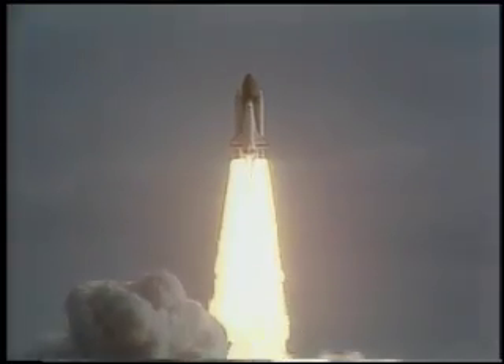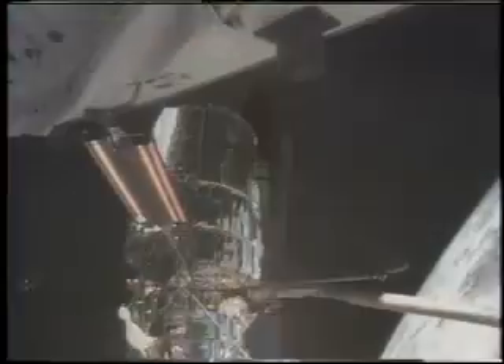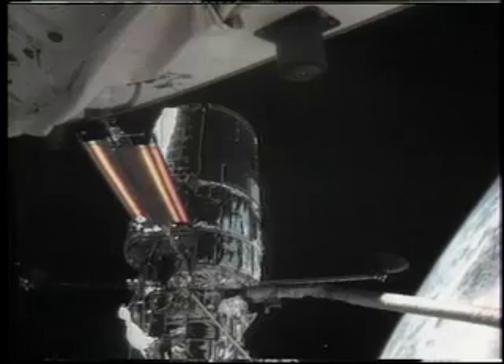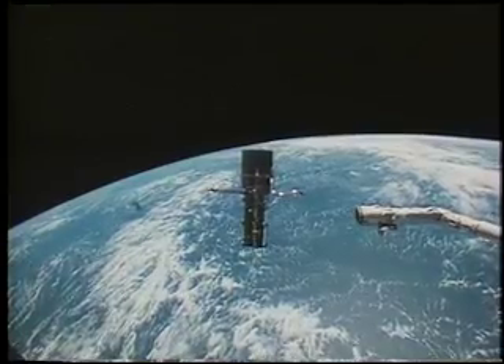The Hubble Space Telescope was the first major optical telescope to be placed in space. Its launch in 1990 marked the most significant advance in astronomy since Galileo's telescope.